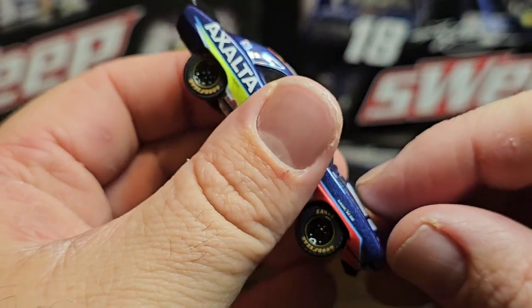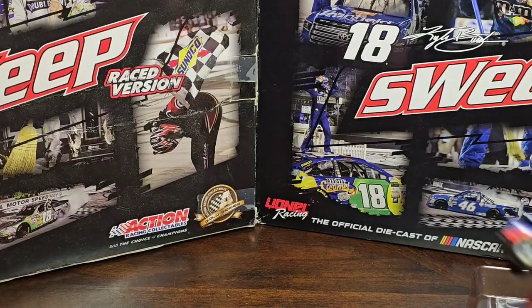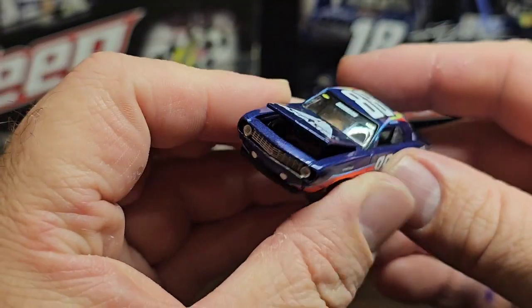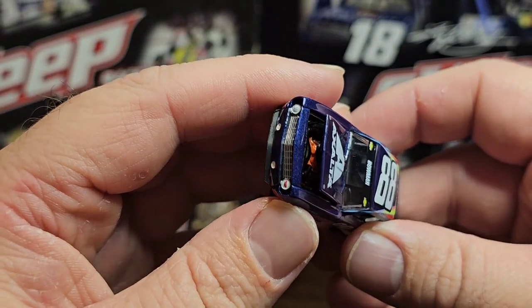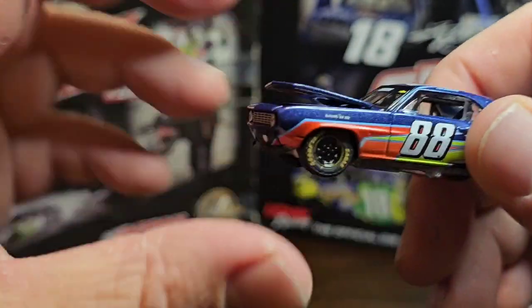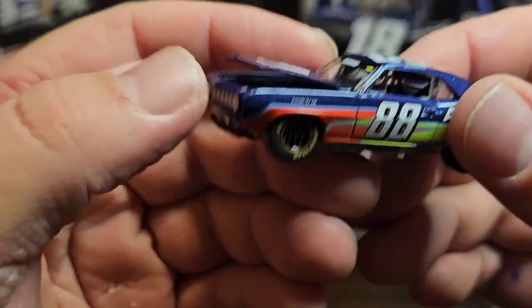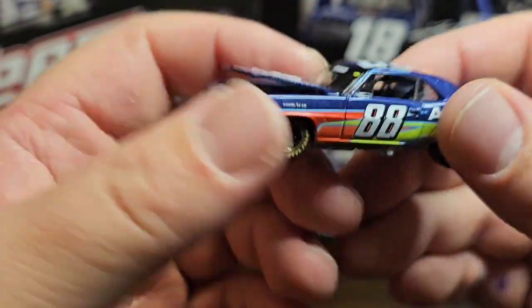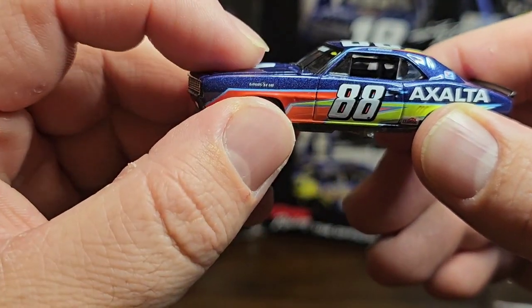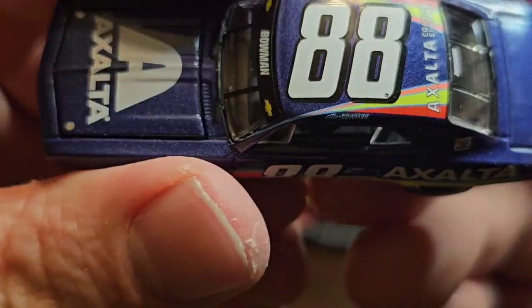The hood does open but it's a pain to actually do. Alright, we got it open — took me about three or four minutes. I can't get the greatest light on it, but you can see a little bit of the orange engine in there. That's probably the best I can get since the hood doesn't open any farther. The trunk doesn't open and the doors don't open, but the hood does — which is pretty cool. I like that on a 1:64 scale.